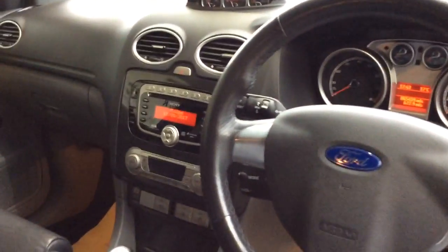You've got Bluetooth, a heated windscreen, automatic Xenon headlights, electric door mirrors, and front electric windows.